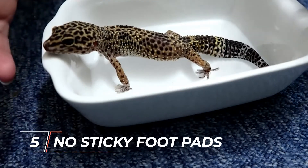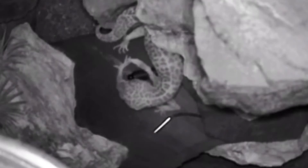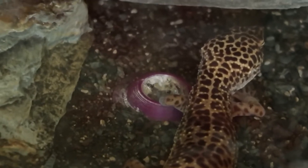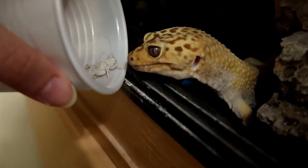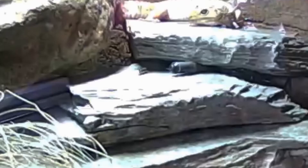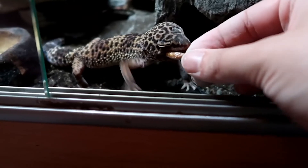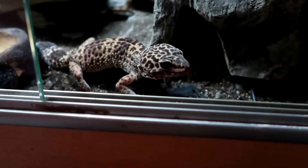Number five: they do not have sticky foot pads. Leopard geckos are poor climbers, unlike many other geckos, and it's not because they're clumsy lizards. Other geckos, such as the crested and tokay geckos, have sticky pads on their feet that allow them to readily climb on many surfaces, including walls. However, leopard geckos lack these foot pads in favor of tiny claws. They can climb on rocks and large branches because of their short claws, although they won't get very high, and are incapable of climbing walls in the wild.